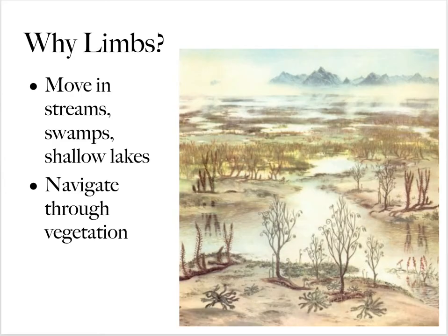Why would they need limbs? They want to be able to move in streams and swamps and shallow waters because plants are beginning to populate the land and there's a food source there.